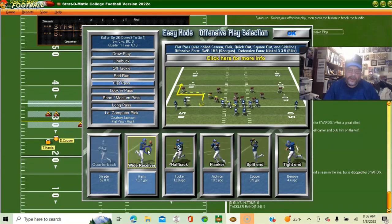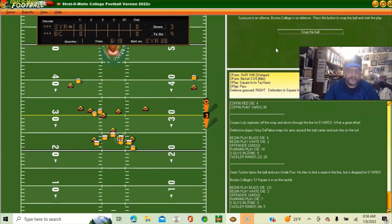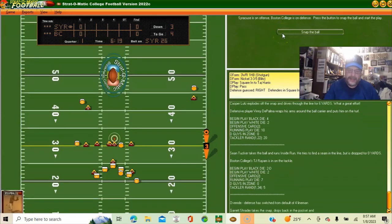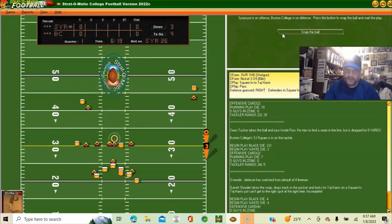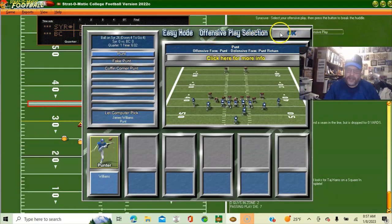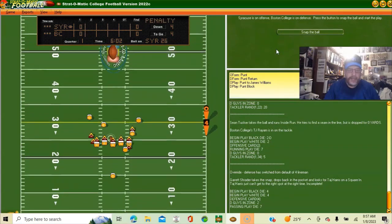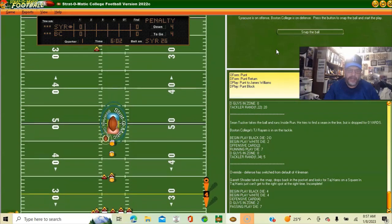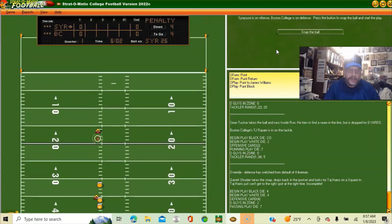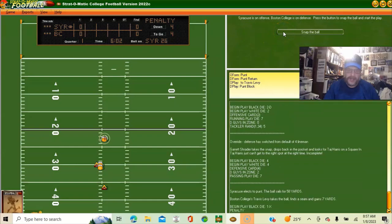Flat pass to wide receiver Harris — he missed it. Same situation as before, going to punt because I'm not going to try to be a hero this deep in our own end in a zero-zero game when we're stopping the Boston College offense. He runs it out to his 23.